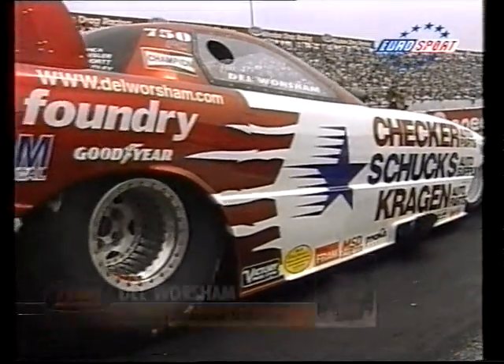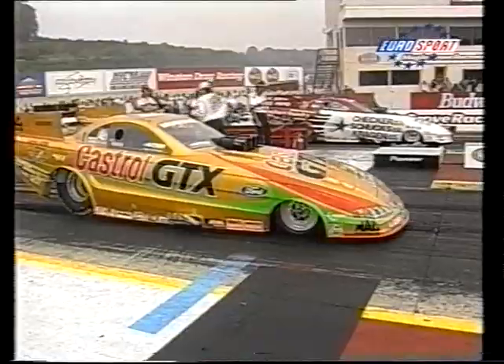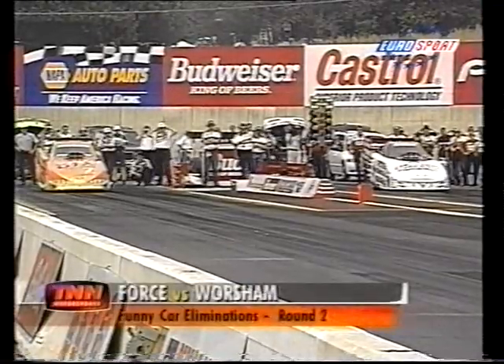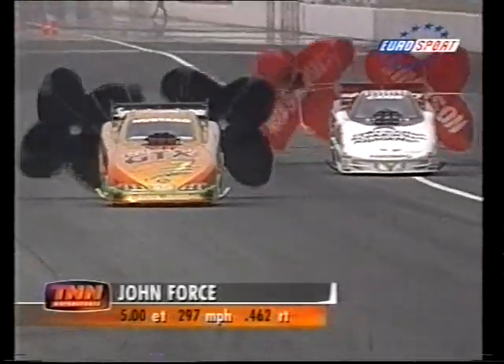John Forth, championship leader in the Mustang, against Del Worsham in the Firebird KB. Forth has beaten Worsham three times this year, the last time in the semis at Indianapolis. Forth does it again with a great run: 5.006 at 297 miles per hour.